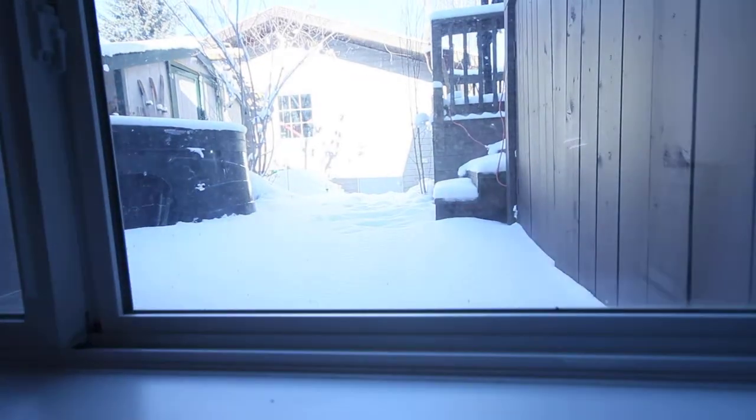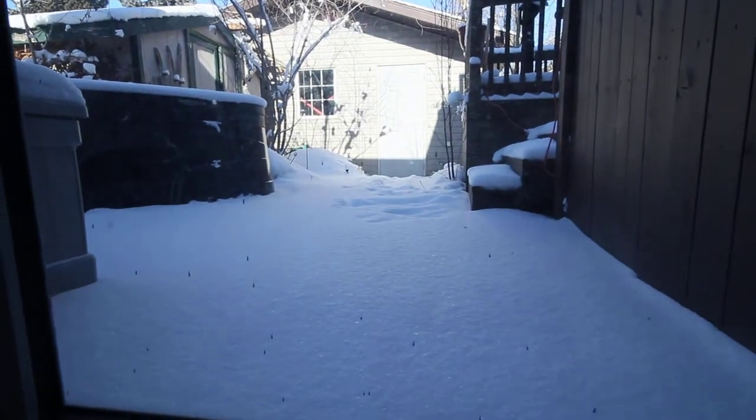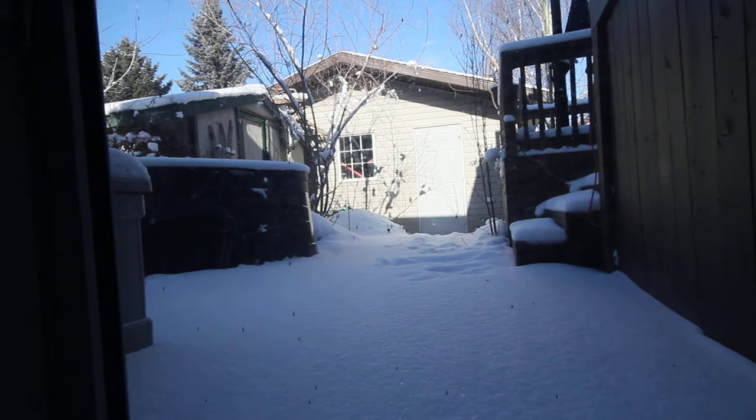So there you have it. Looking out the back window — again, this is 194 Coronet Drive in Red Deer, Alberta. Give us a call.